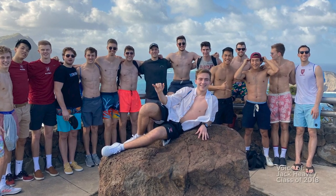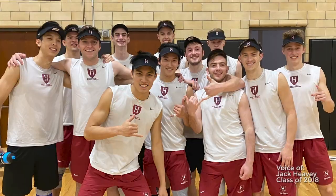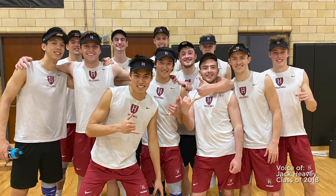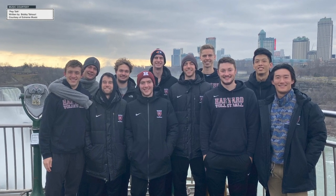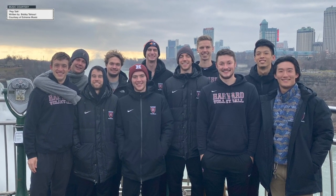Harvard maintains that perfect balance of a rich education, as well as a team-full tradition and a great environment to meet a lot of really cool people and do something that I love.